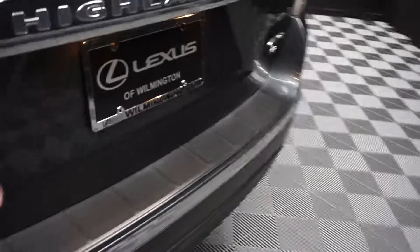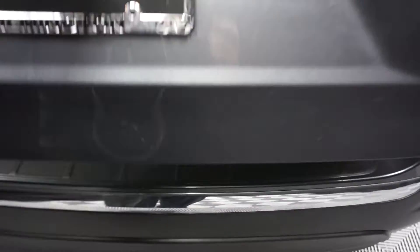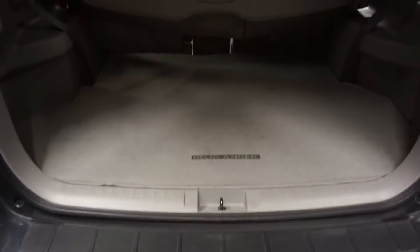Got a ton of room here in the back seat. Toyota wheels. Got a ton of room here back in the cargo area. Power rear door.